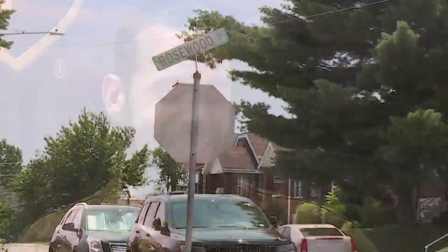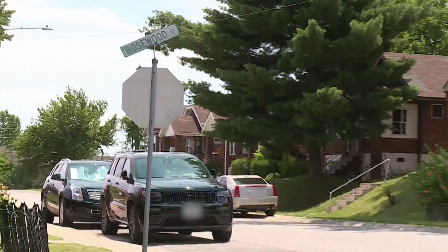You want to make sure you're on the right street. I don't want to deliver the wrong package — that's a no-no. Half the street signs out here, if they're up, you can't see them.